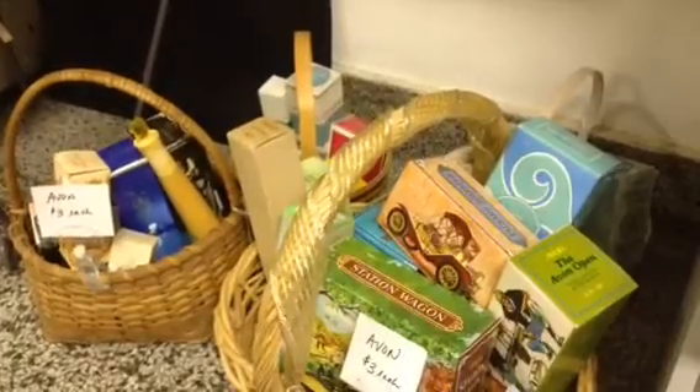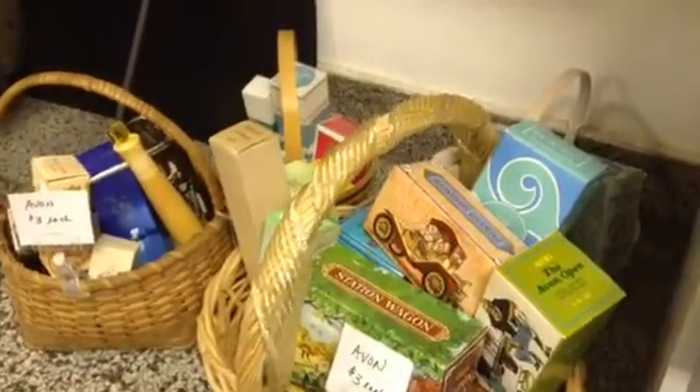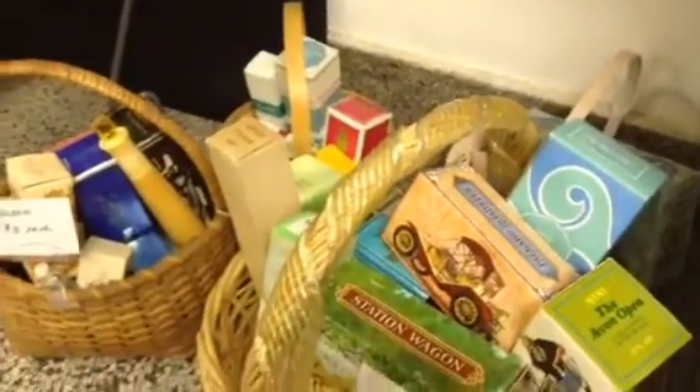A brand new Battenberg lace shower curtain — it's an ivory color. I've acquired a lot of Avon vintage boxes; they are full, and they're $3 each.